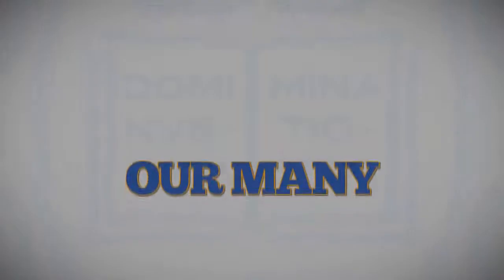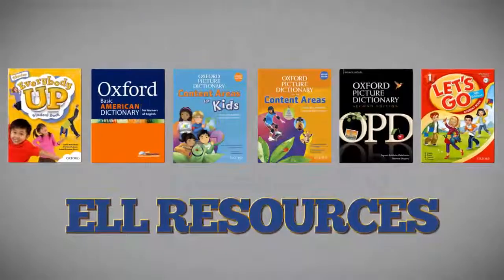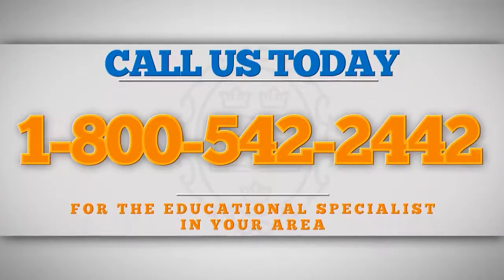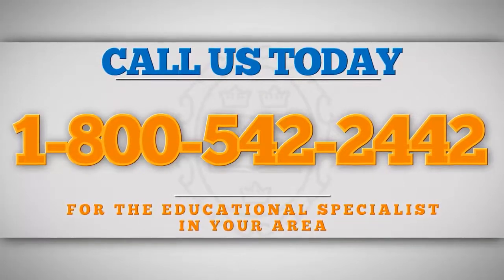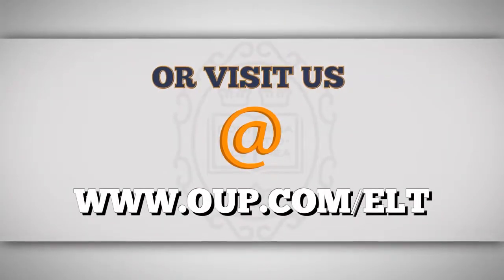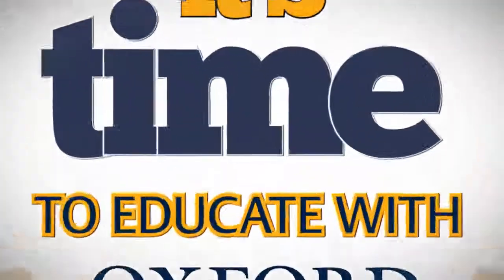These are just a few of the many resources published by Oxford University Press for instructors of English language learners. To learn more about any of our products, contact 1-800-542-2442 for the educational specialist in your area, or visit www.oup.com/ELT. It's time to Educate with Oxford.